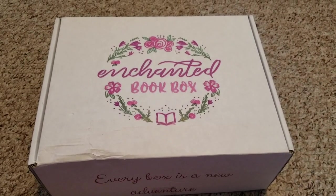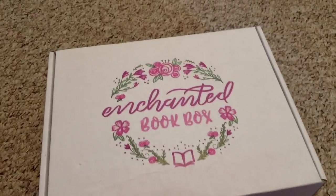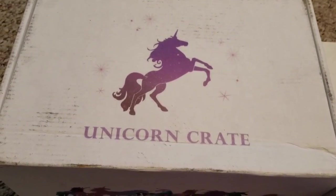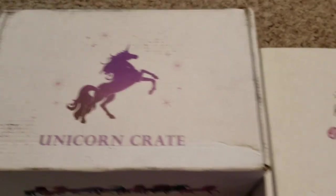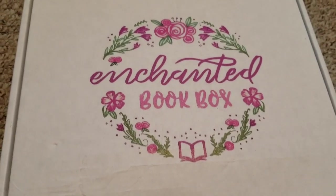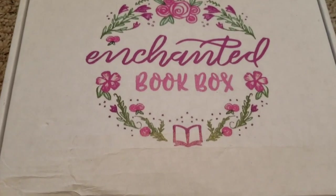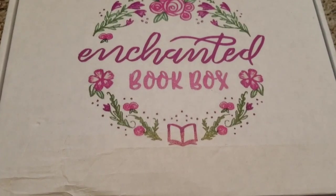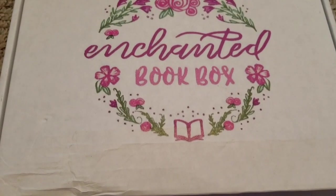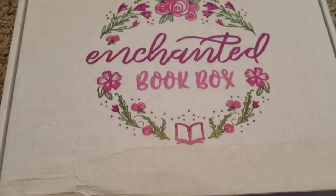Hi everyone, this is Bonnie from Backward Story and I have one more unboxing for you this month. This morning I received my Unicorn Crate in the mail — it had been delivered Saturday evening as a second special delivery, and I hadn't known about it so I just got it out of the mailbox this morning and filmed that. So these are probably going to go up pretty close together, but this is my final unboxing for the month.